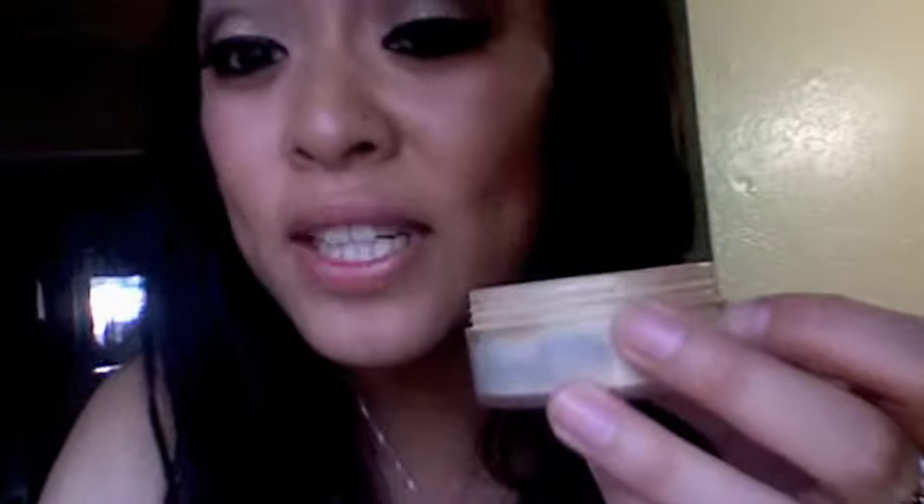Let me talk about the foundation. It's really soft and finely milled. My color is Cappuccino MF5, and I've had this for literally over a year and a half, maybe even two years. I still have a ton left. When I first got it, I used it every day.